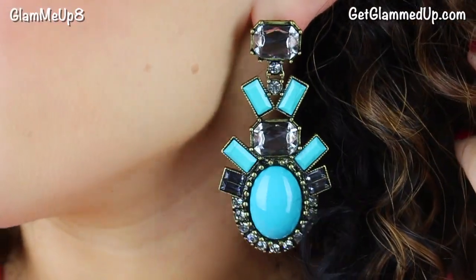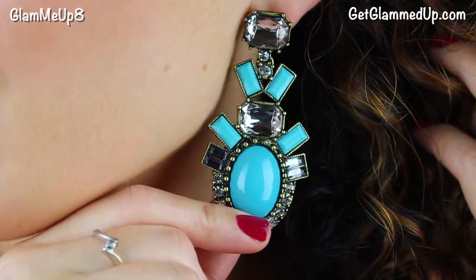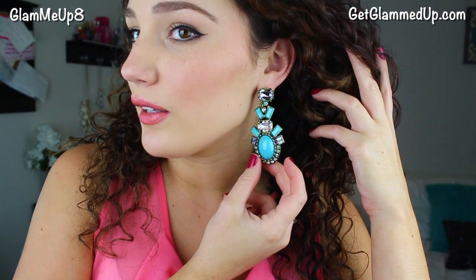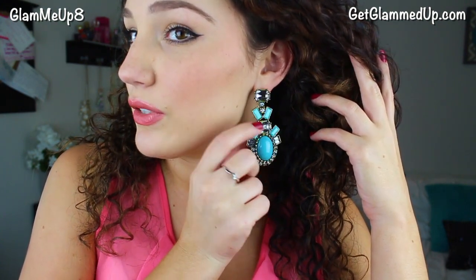These are definitely statement earrings — they're called the Monochrome Gelatic Drops in turquoise clear, and they come in so many different colors and varieties of stones and metals. I think they're one of Bauble Bar's most popular earrings, and I'm absolutely in love with them. They have a bronzy gold color, a cabochon-type smooth stone, and clear rhinestones. They're perfect for summertime but I'll be wearing them through fall and winter too. They're so bold that you could dress them up for work or a party, or dress them down.